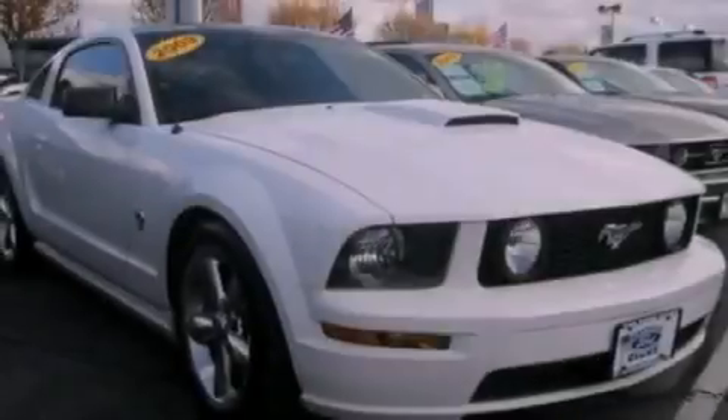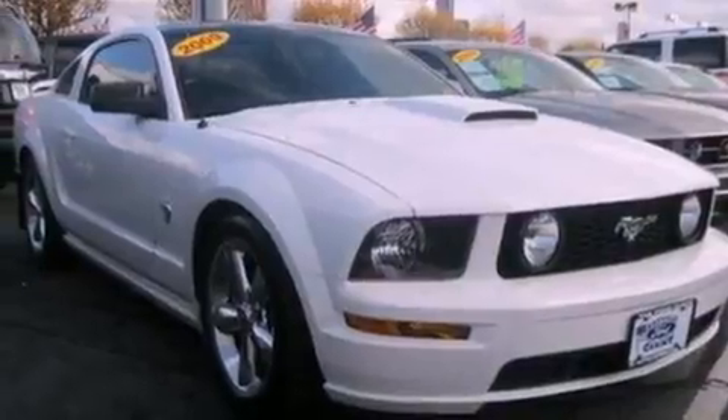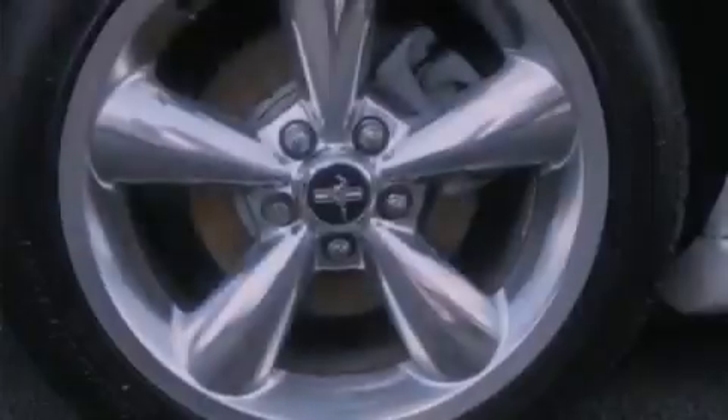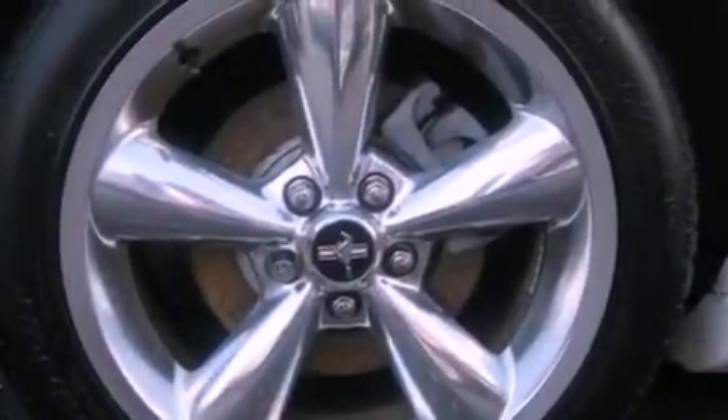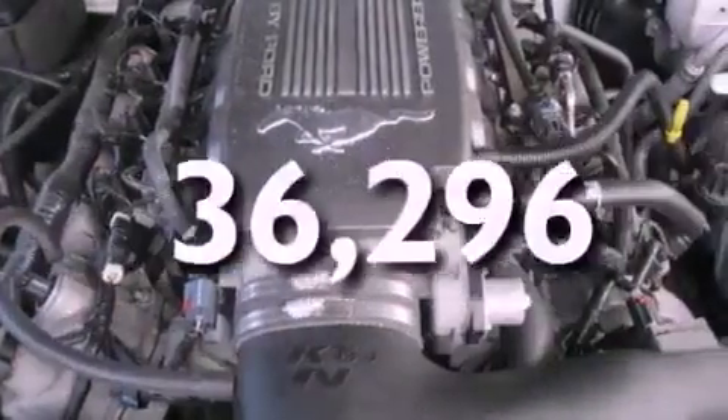All of the following features are included: a multi-link rear suspension, aluminum wheels, a low tire pressure indicator, a rear spoiler, an engine immobilizer theft deterrent system, 12-volt power outlets, front fog lights, traction control, air conditioning. This vehicle has less than 37,000 miles.